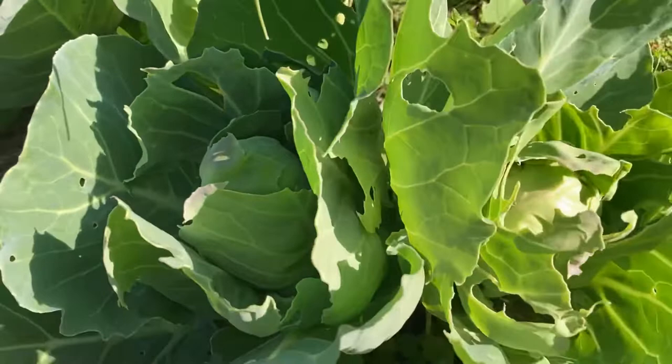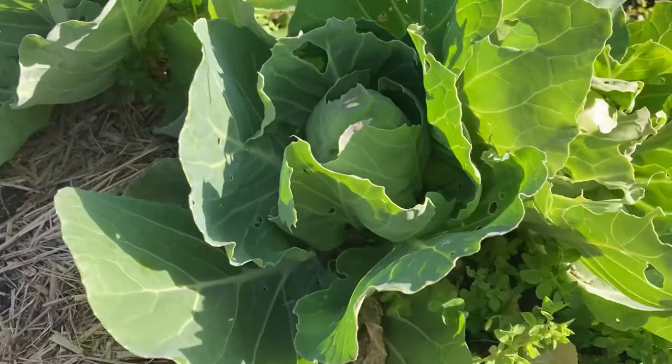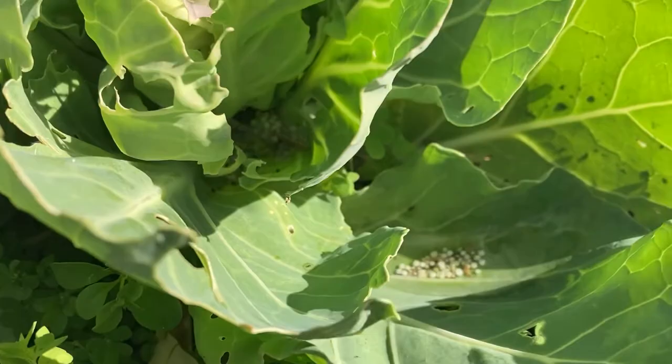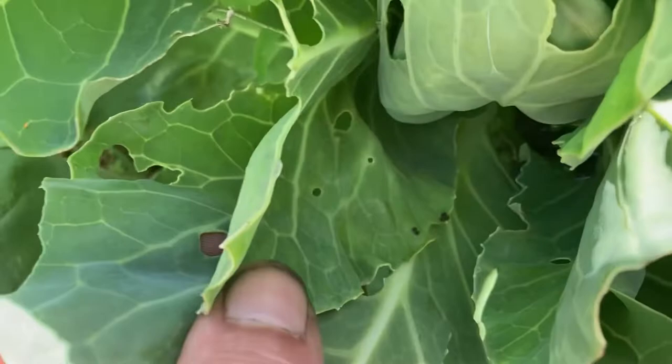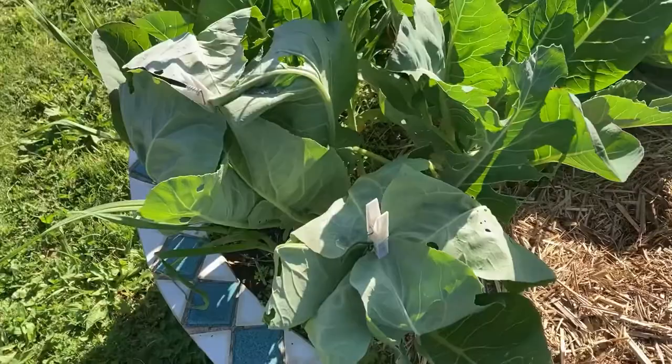Cabbage moth caterpillar has been absolutely hammering these. I'm out here every day picking off caterpillars and I'm not having too much success keeping up with them. Hopefully we'll get a harvest out of them. The little green is typical of freshly laid stuff — you can see it's turned white where it's soaking in water, and when it dries off you get little black specks. I am out here every day checking them but they blend really well with the cabbage, so they're hard to find.